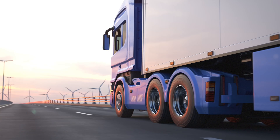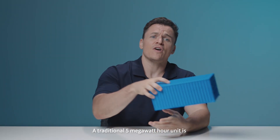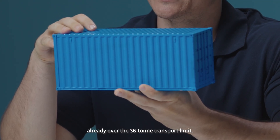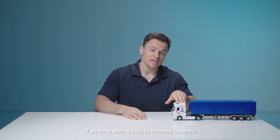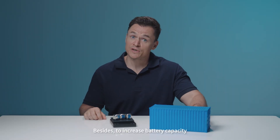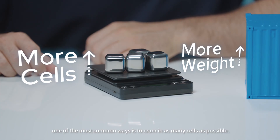Well, it's really not that simple. The transport weight cap around the world is usually 36 tons. A traditional 5-megawatt-hour unit is already over the 36-ton transport limit. And if we keep adding cells to increase capacity, it's bound to be overweight. To increase battery capacity, one of the most common ways is to cram in as many cells as possible.